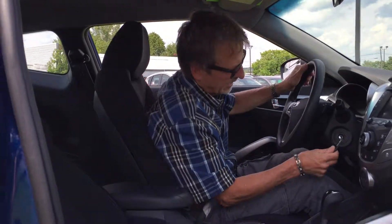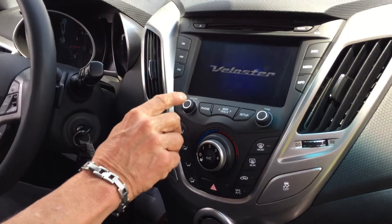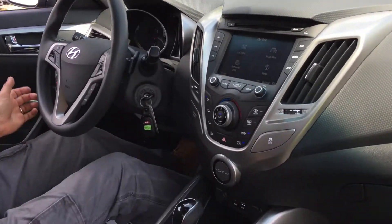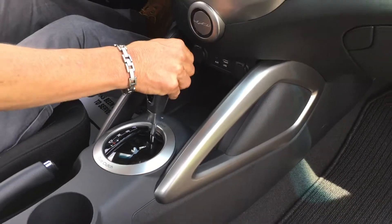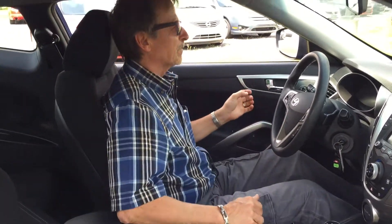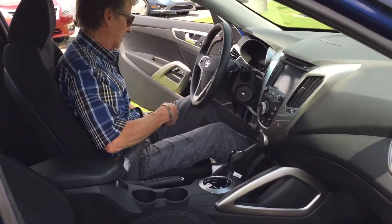It's got the big touch screen, satellite radio, hands-free Bluetooth, all the steering wheel controls, and a beautiful sounding audio system. Hyundai really does it right. Got the power ports, auxiliary and USB inputs, and the six-speed slap-stick transmission.